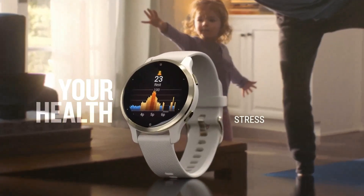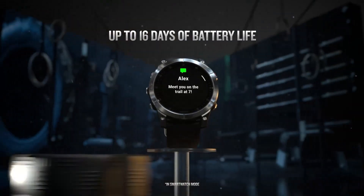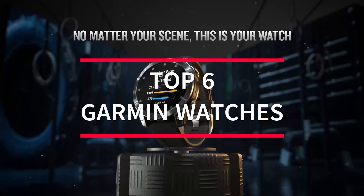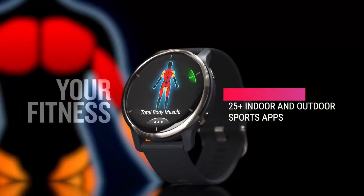Hey guys, fitness enthusiasts. If you're looking for the perfect Garmin watch, you've landed on the right video. In this review, I have unveiled the top 6 Garmin watches of 2024. It's not just a watch — this is your ticket to a healthy lifestyle.